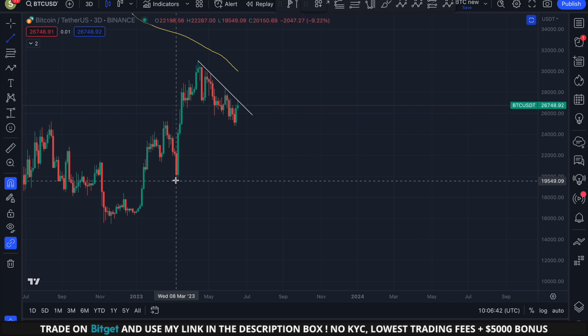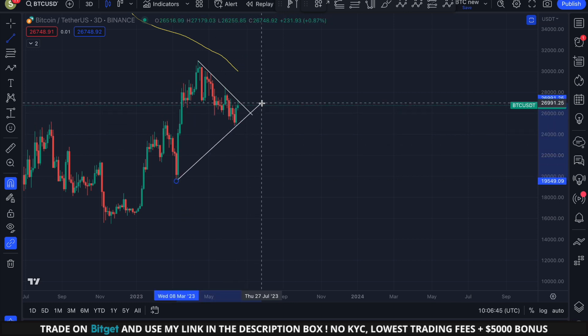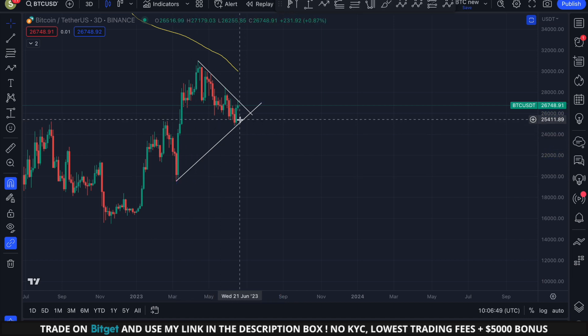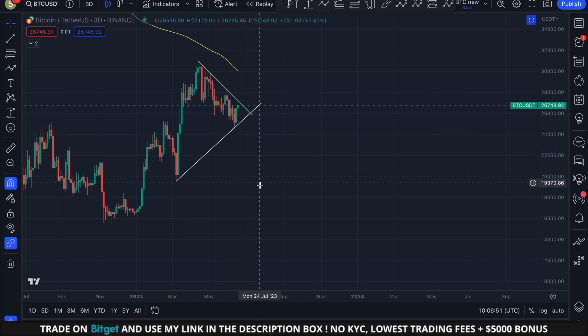It's also clear that Bitcoin is respecting this upward sloping support line which has been supporting the price since the beginning of March. If this crucial trend line were to be broken, it could indicate the emergence of a more extensive bearish trend.